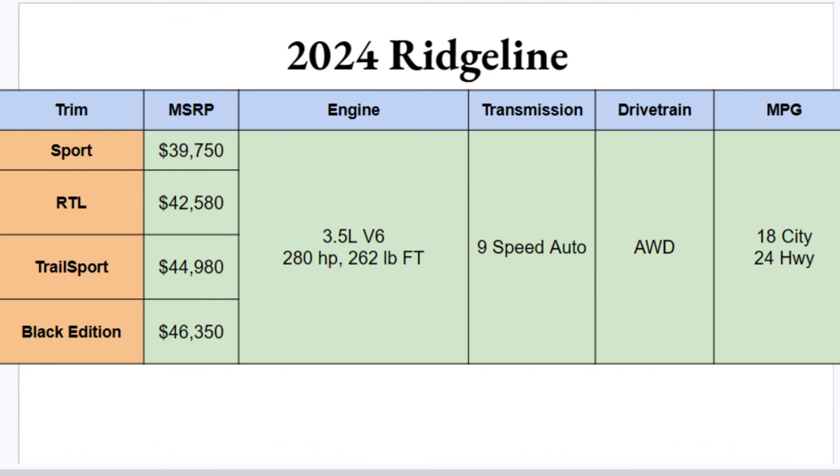The Sport will start you at just under $40k and the Black Edition will round you out at just over $46k. Across these trims there's about a $7,000 difference, so hopefully there's a Ridgeline in this lineup that works for you.